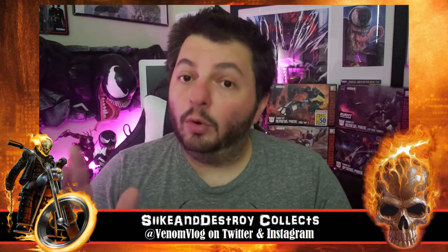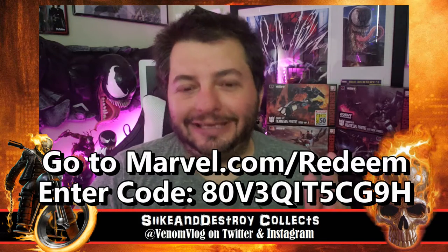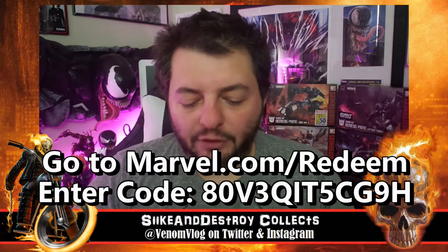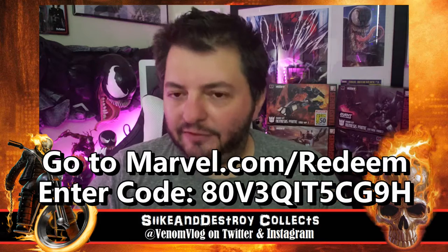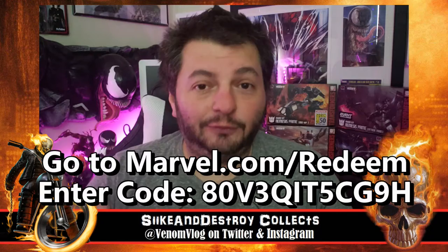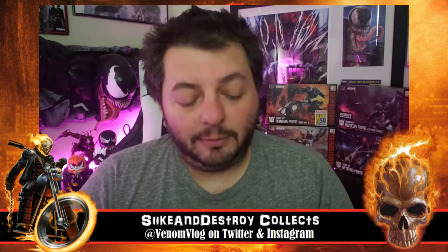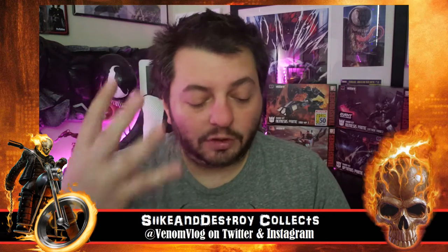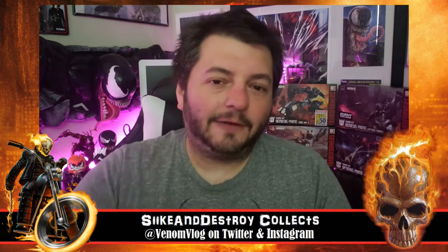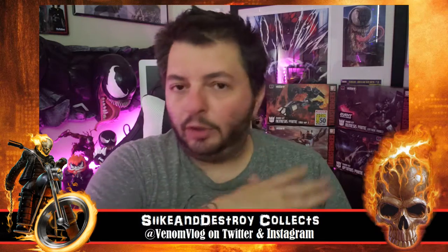Digital code right there — first person to put that code in gets it. I have extra ones and over the next couple episodes I would put a code in. We did one for the last episode which was a collection video, and now we have this one. I think I have one more code, so the next Ghost Rider episode I do I will be putting a digital code in. I had four codes total, so let me know down in the comments if you did get the code and what you think of the comic.